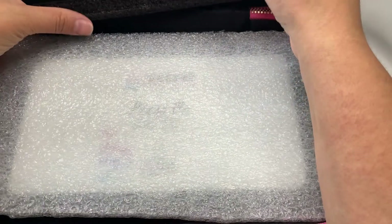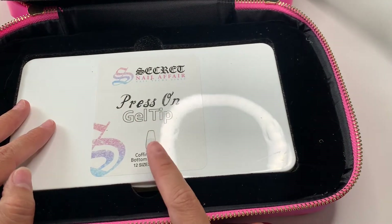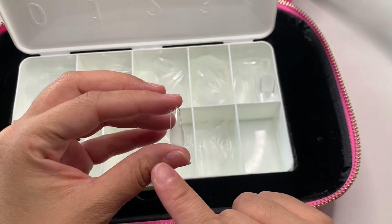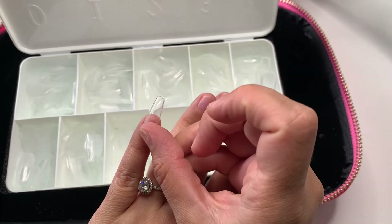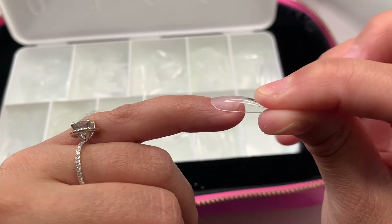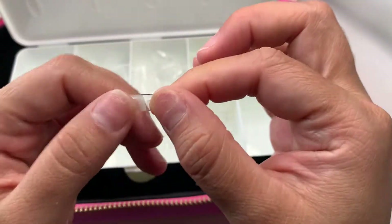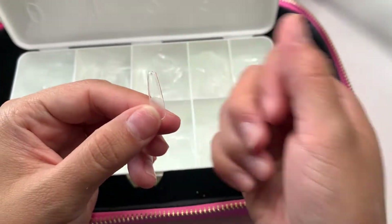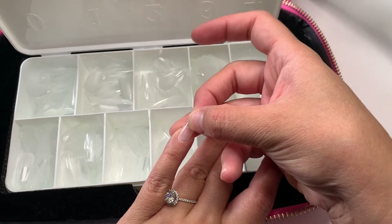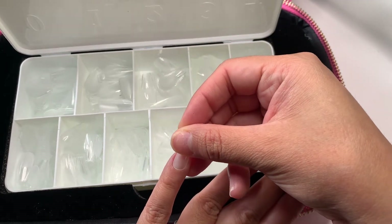Removing the top foam piece — which is really nice that it holds everything in place — you find the press-on tips underneath. I got the coffin shape; I really wanted almond but for some reason it wasn't letting me add them. They are pre-etched and they fit perfectly — I really love these. I kind of want to do them but I'm not sure. Let me know if you guys want a video of me trying to do my nails with these for the first time. I've been trying to convince my daughter but she just doesn't have the patience to sit through it.